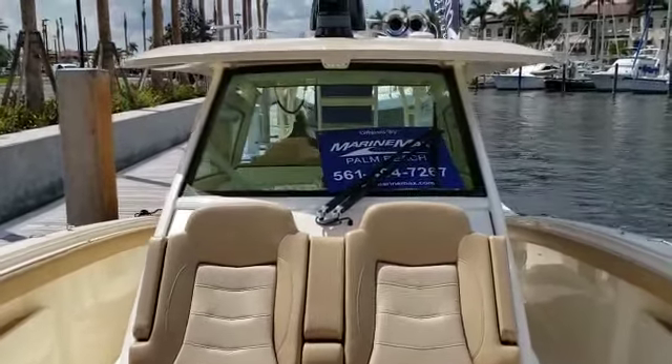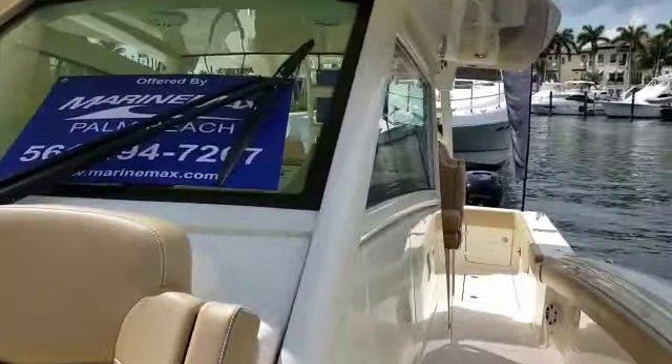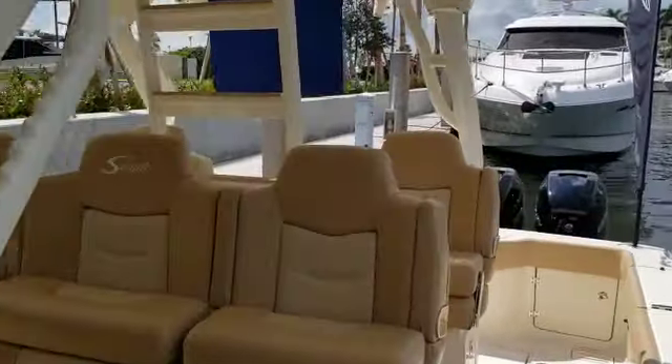This boat is located at PGA Marina in Palm Beach Gardens. My name is Danny Brown. You can contact me at 561-800-4339.